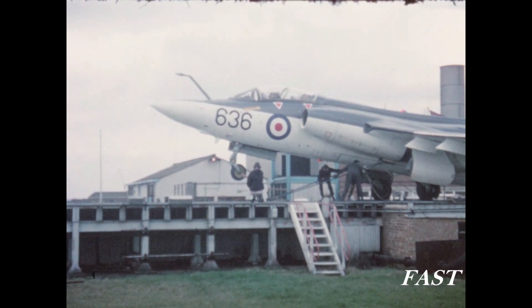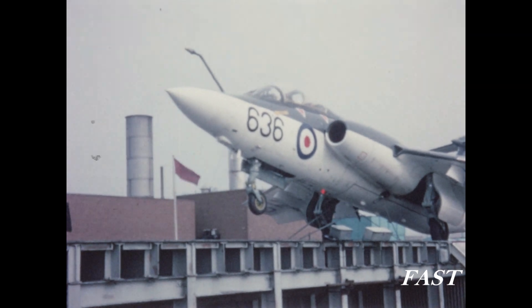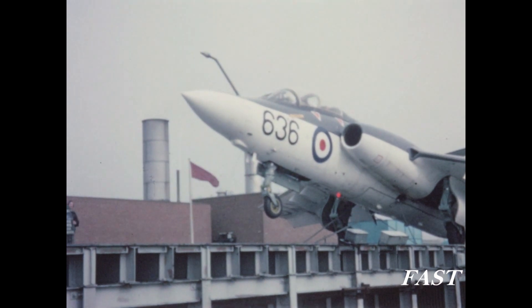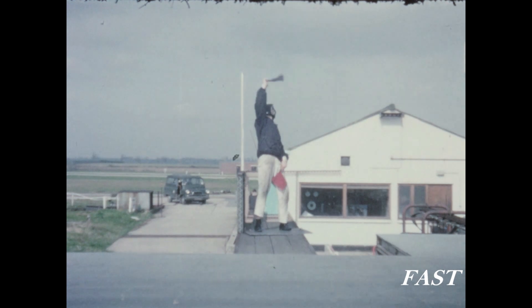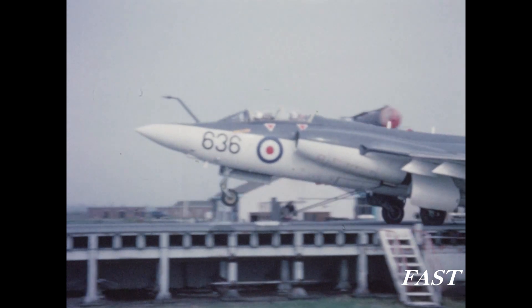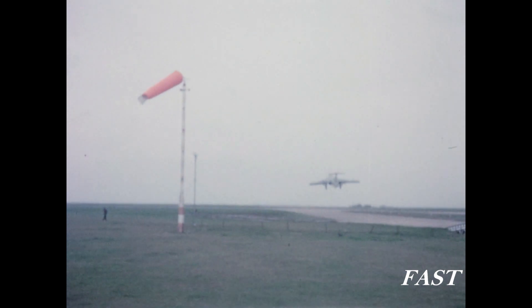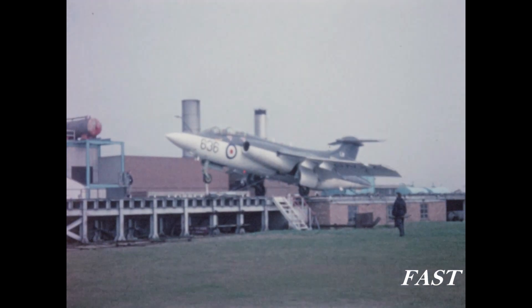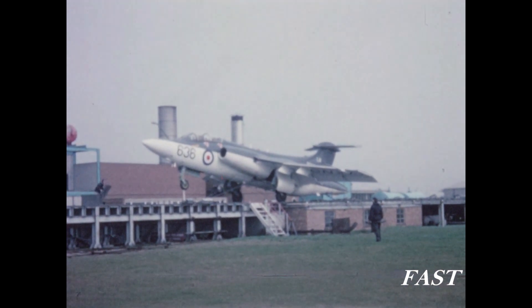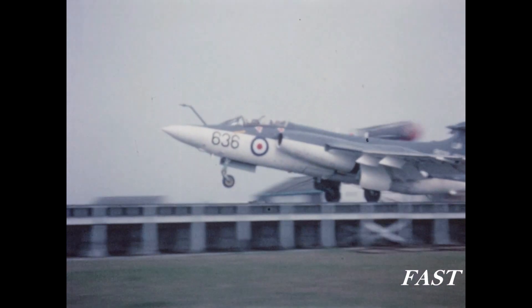These pictures illustrate briefly the catapulting tests which must be undertaken before a new aircraft type can be operated satisfactorily and with safety from the ship. The tests are planned progressively to ensure that if any part of the complex design problem involved has been neglected or overlooked it will be discovered and corrected before the aircraft operates at sea. Trials are also conducted to improve aircraft performance and operational efficiency.